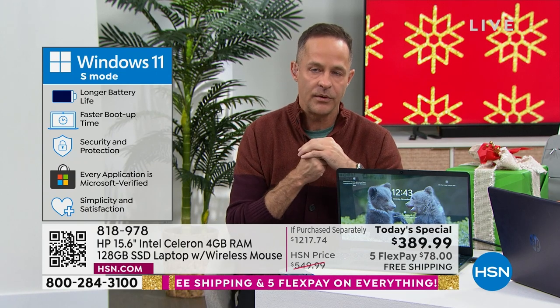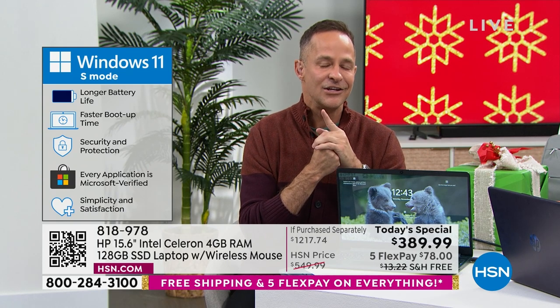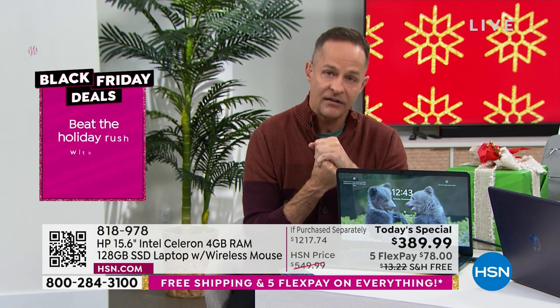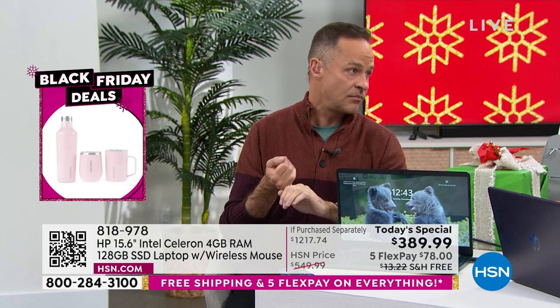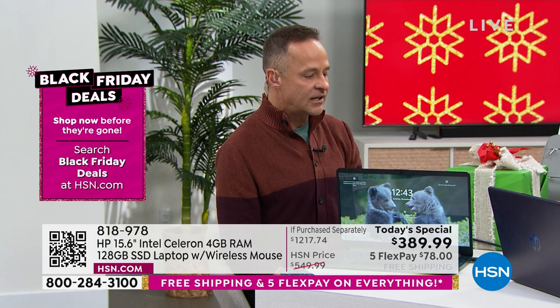Sarah mentioned you have an extended return policy this time of year. When I shop for electronics outside of HSN, very often you'll see a 15-day return period on a computer and often a restocking fee. That's not what we do here. For me and so many of us, that gives us a level of protection and self-confidence we wouldn't otherwise have when buying a computer.